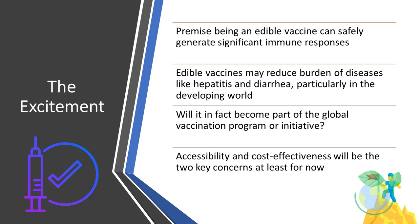The concept of proteins produced in these plants inducing the mucosal immune response can give rise to possible inclusion within the global vaccination program. Some of the key concerns, at least for now, are about distribution, accessibility, and for developing nations, cost-effectiveness is indeed a major concern.